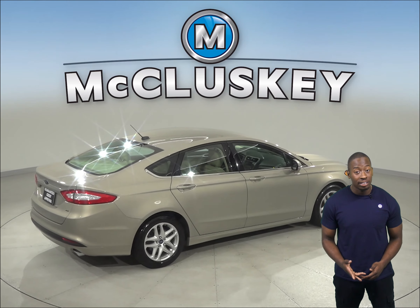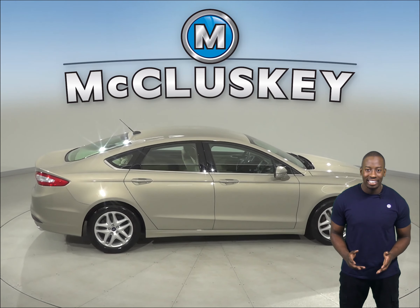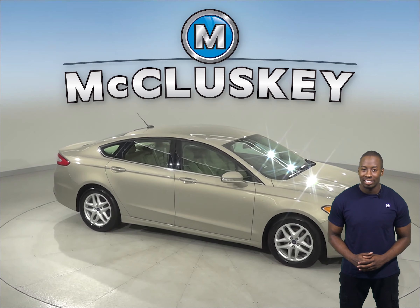This Ford Fusion has passed our extensive 172-point inspection, so it's ready to hit the road. Come try it before you buy it with our free 48-hour test drive.